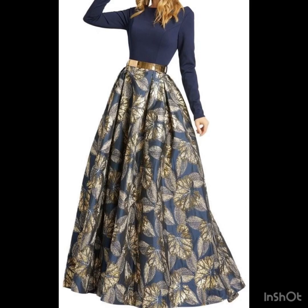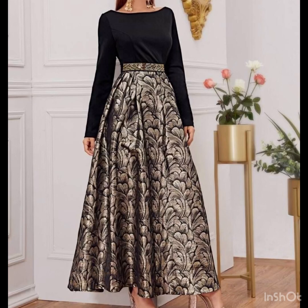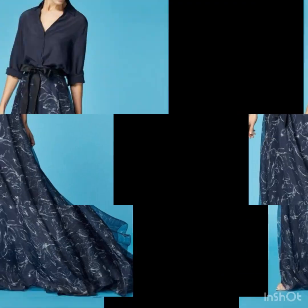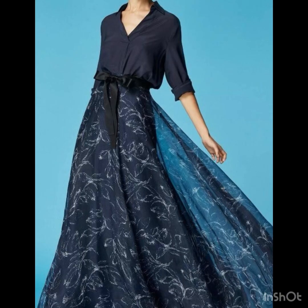Hello everyone, welcome back to our style journey. Today I will share with you some beautiful and awesome latest trending long skirt designs ideas. These are floral printed long skirt designs and high-waisted skirt designs that are trending these days. The A-line style skirts look so amazing. In this video I will share with you some beautiful and outstanding pieces of versatile skirts — these skirts are always in fashion and the long skirts look so amazing.